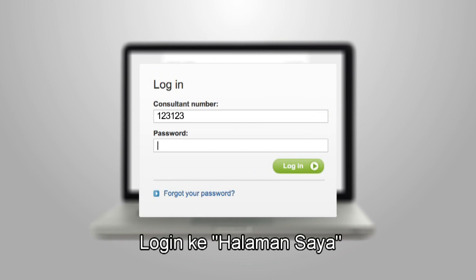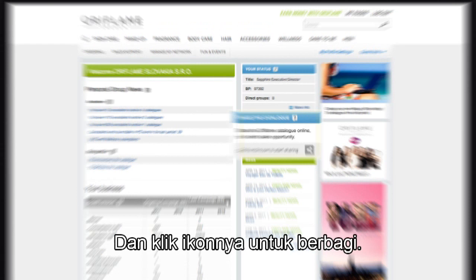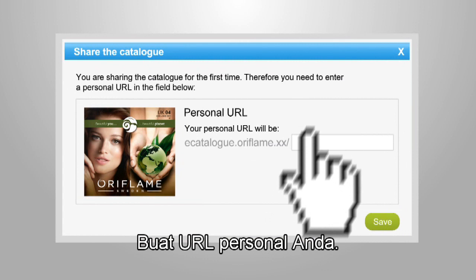Convenient, huh? Do you want to get started? Log into My Pages and click on the icon to start sharing. Create your personal URL.